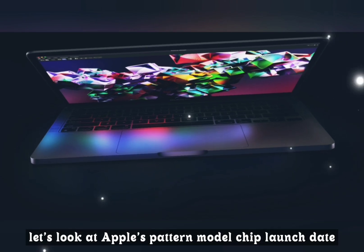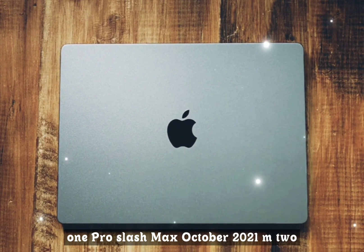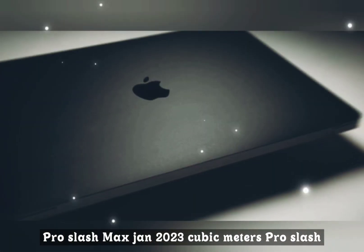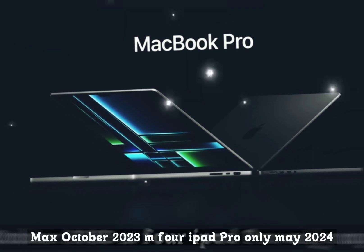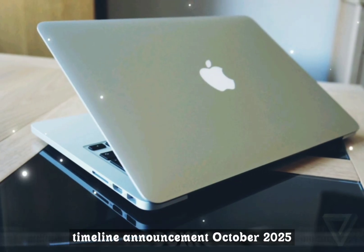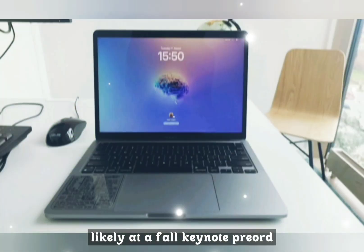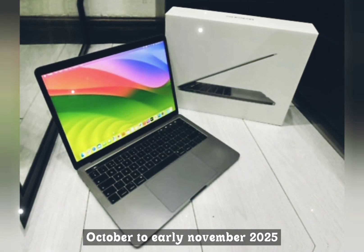Looking at Apple's historical pattern: M1 Pro/Max launched October 2021, M2 Pro/Max January 2023, M3 Pro/Max October 2023, M4 iPad Pro only in May 2024. For the M5 MacBook Pro, the expected timeline is an announcement in October 2025 — likely at a fall keynote — with pre-orders the same week and shipping from late October to early November 2025.